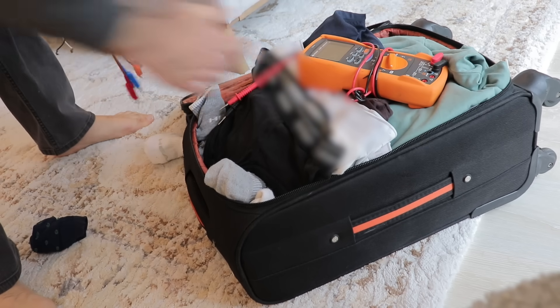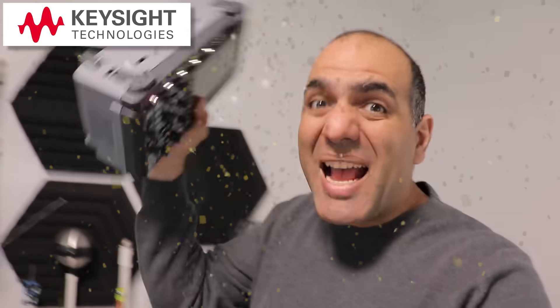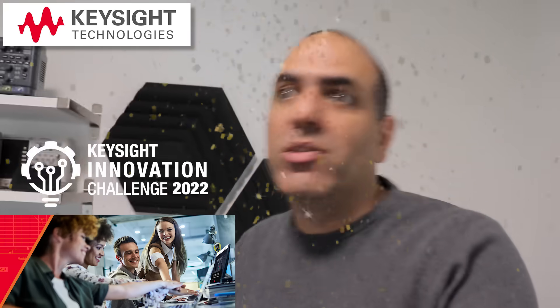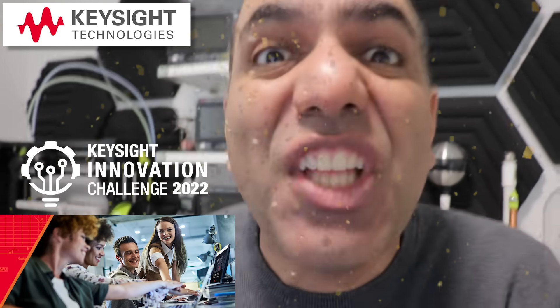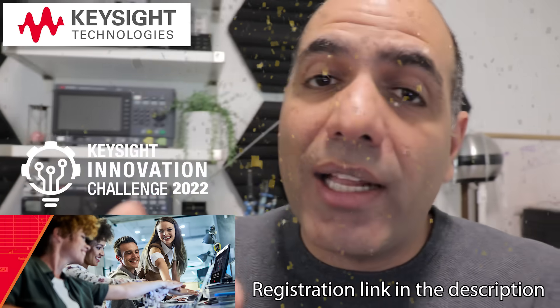I need my multimeter, some wires. I don't think my oscilloscope fits. It's okay because my sponsor Keysight is holding a massive innovation challenge contest for graduate and undergraduate students around the world, with huge awards of $20,000, $25,000 and $30,000 with an additional $10,000 worth of tools. I'll tell you the details when I return from Hawaii at the end of the video.